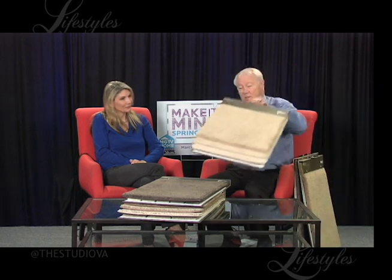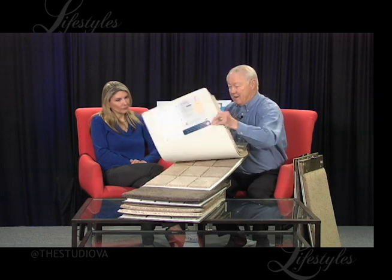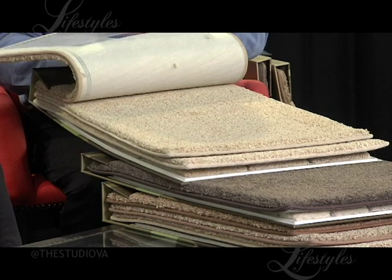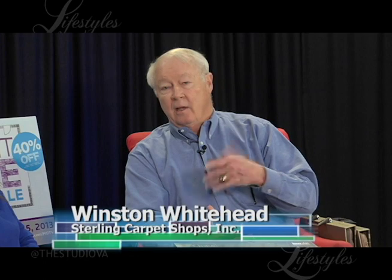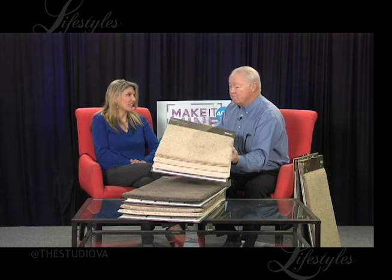Then we have Devon, which is a little more textured, a little bit of multicolor added. Great performance, great hand. Warranties — they're as good as there is. One of the most interesting warranties is that if you buy this product and have it installed, within 30 days if you are unhappy because of the color or the feel, it will be replaced at no charge in terms of the carpet. You would have to pay for the labor, but totally replaced for any reason.